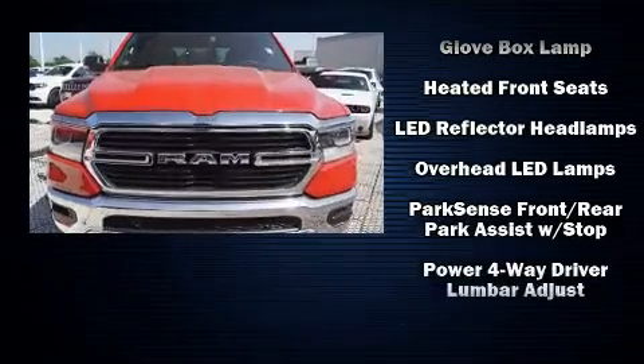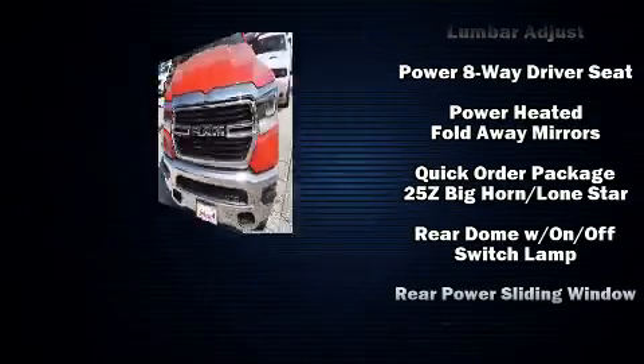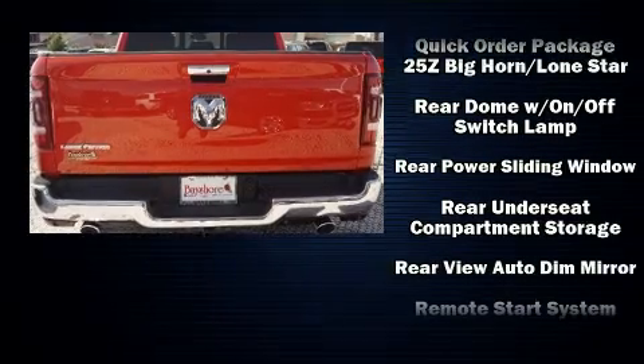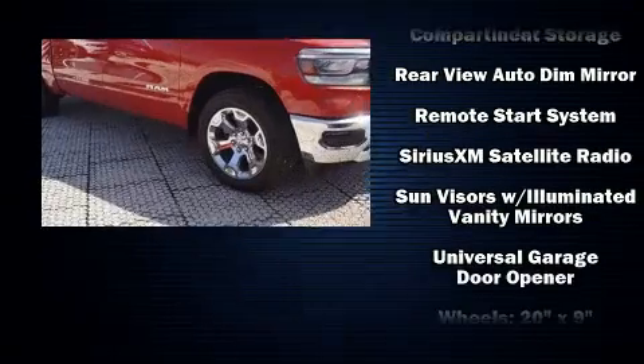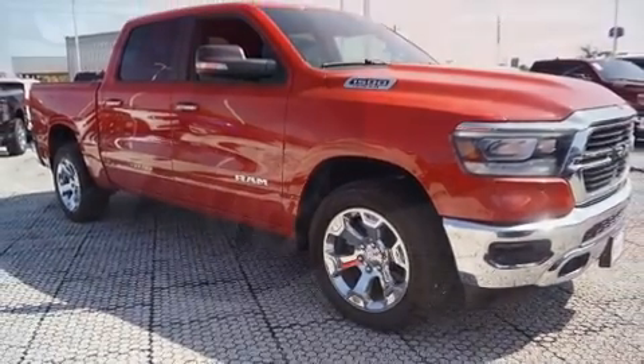Safety equipment has been integrated throughout, including head curtain airbags, traction control, a panic alarm, and four-wheel disc brakes with ABS. Brake Assist technology provides extra pressure when applying the brakes.